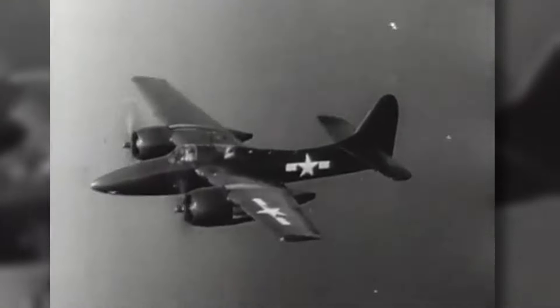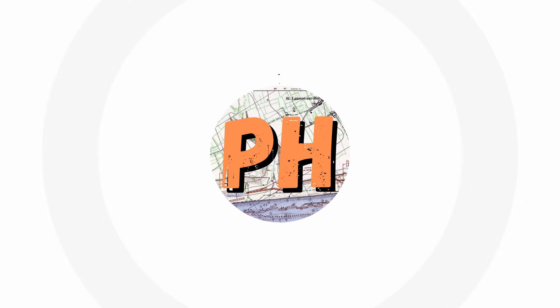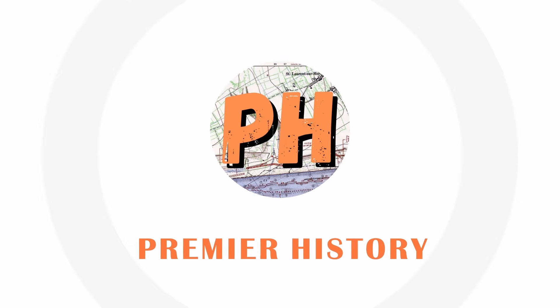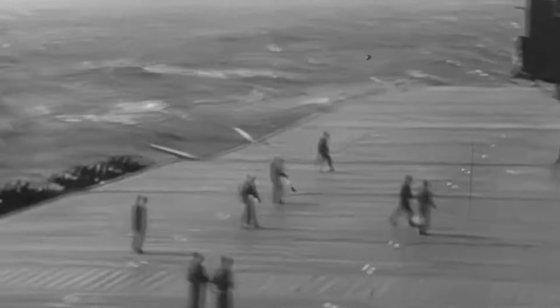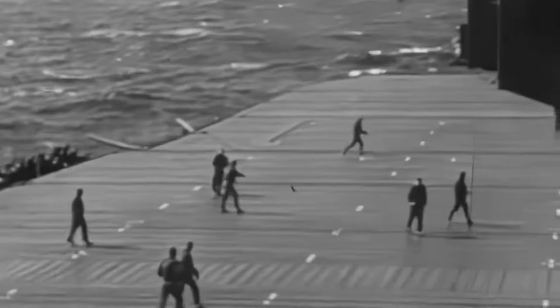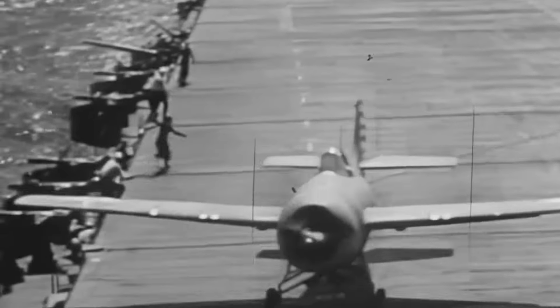This twin-engined fighter was designed to replace all aircraft carrier-based planes for the United States. And with a top speed of 435 miles, or 700 kilometers an hour, it certainly had the potential. But why didn't it replace these planes? In today's video we look at the story of the F-7F Tigercat during World War II.